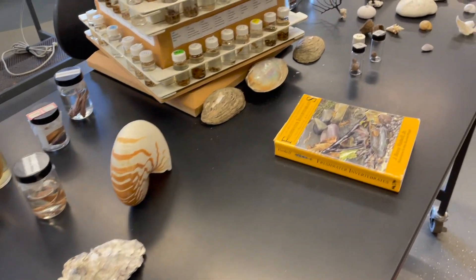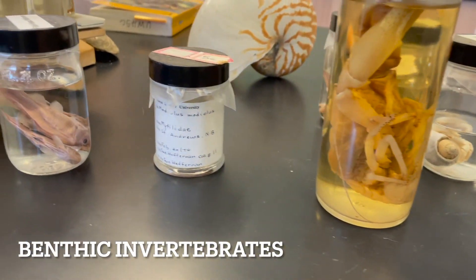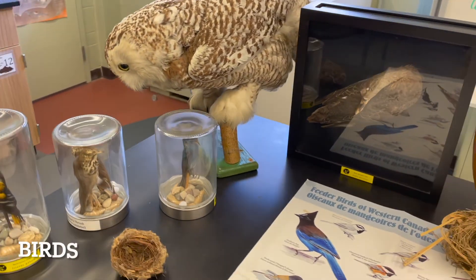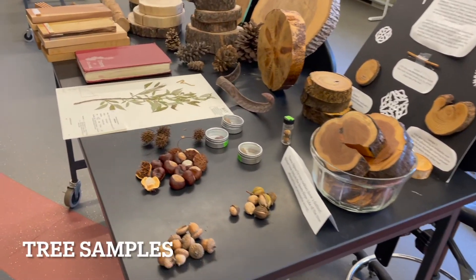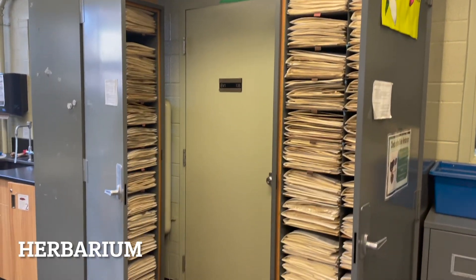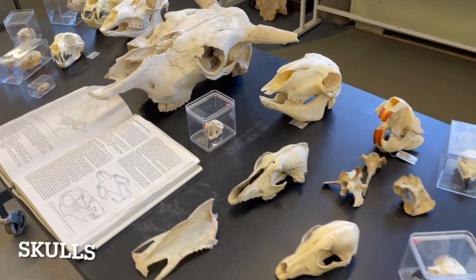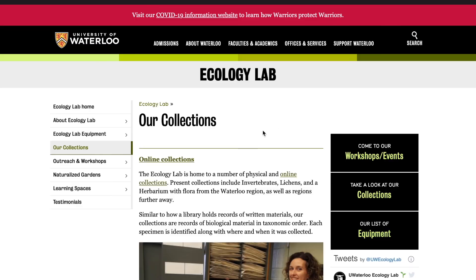You can further improve your identification skills by accessing the Ecology Lab's collections of different specimens, both physical in the lab and online, which can be accessed from our website. In the lab, we have collections of preserved benthic invertebrates. These collections can help with learning identification characteristics in different taxa, provide historical information, and help with species ID, birds, tree samples and cores, and a herbarium with thousands of specimens, lichens, mosses, and fungi, and tons of different skulls. Our collections are also archived online and are available for you to view anywhere.